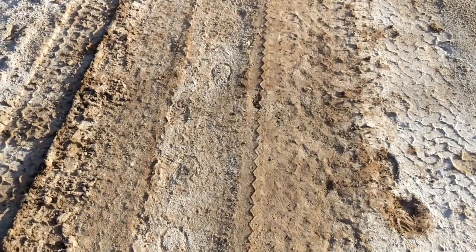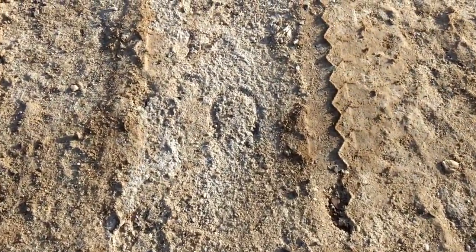Not scat. Look at the little bitty — not footprints I guess — burrow prints. They're small.